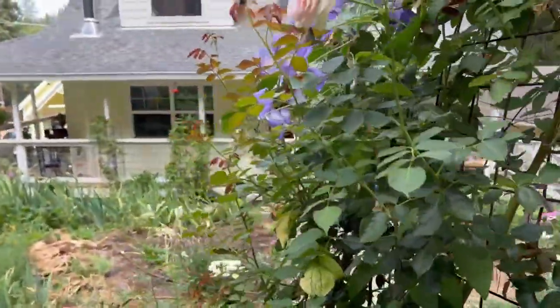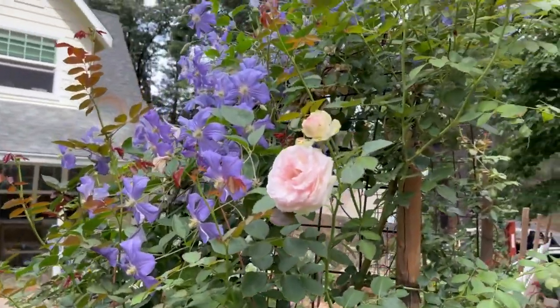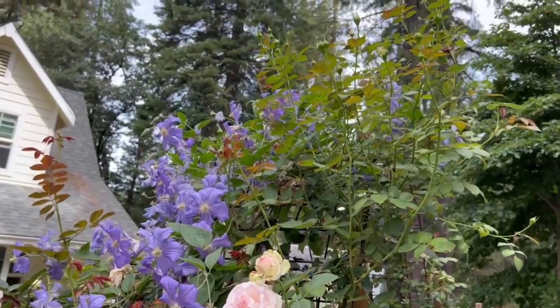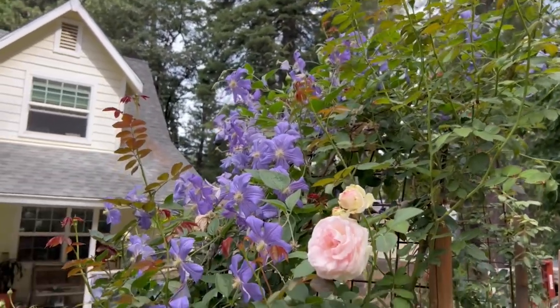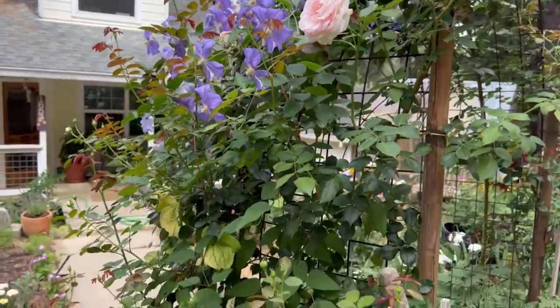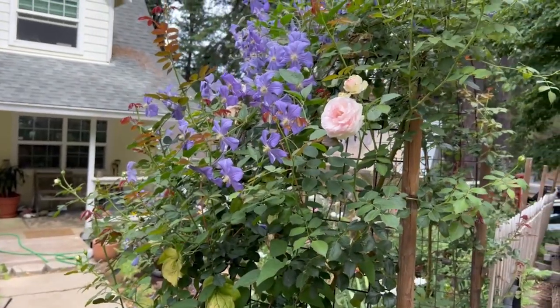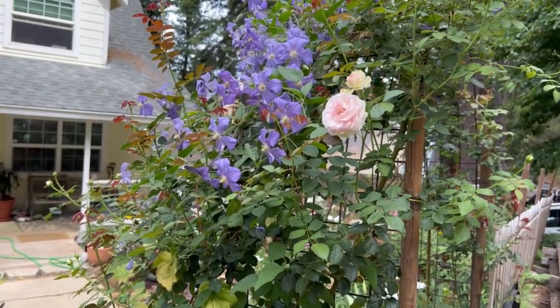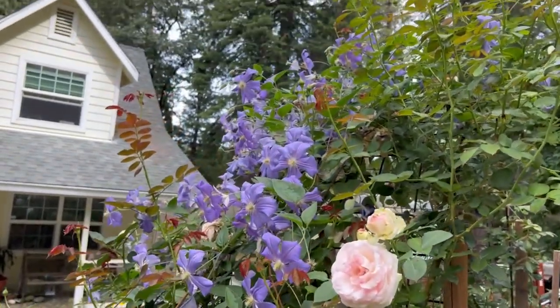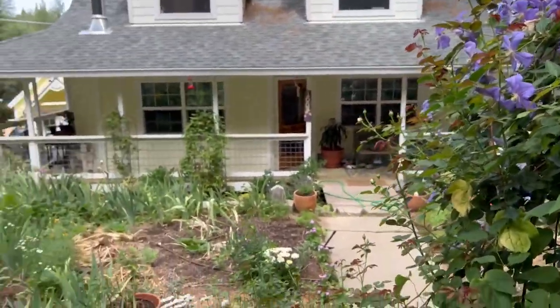Isn't this gorgeous? That's just what I had hoped. You can see all those blooms coming — this is the second flush of blooms. Eden is not a continual bloomer, it blooms in flushes, so having this clematis bloom together with it is just a win. There are more blooms coming on the clematis as well, so it's going to be super pretty.